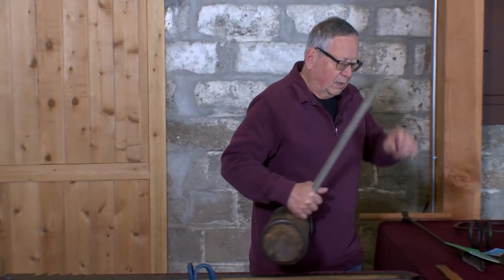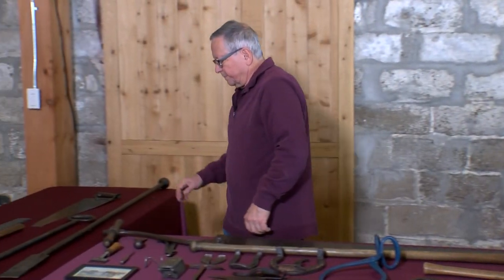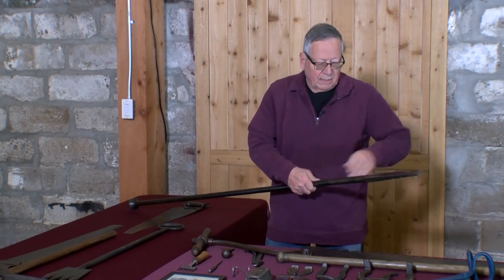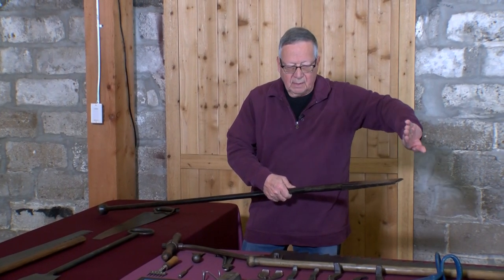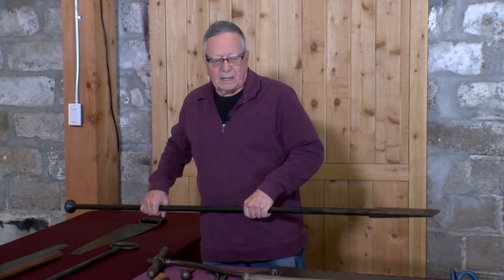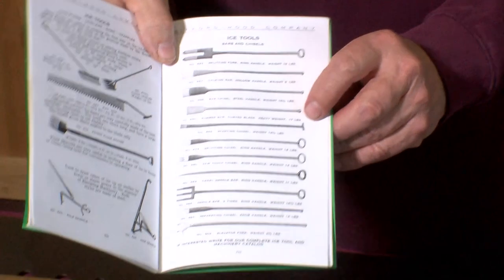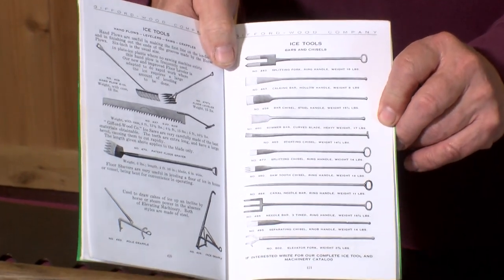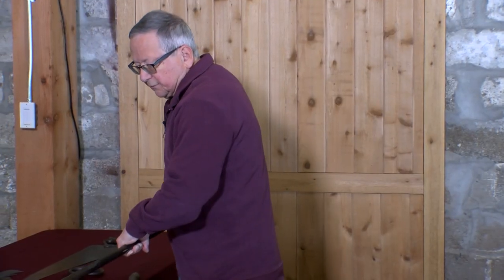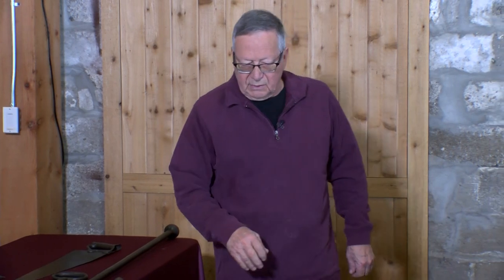There was a bar similar to the spud bar but with a curve, called a summer bar. I don't know exactly how it was used, but with that curve I suspect it was used on the floor of the ice house to get under the next block and pry it up, breaking it free so they could slide it out of the ice house and use it.